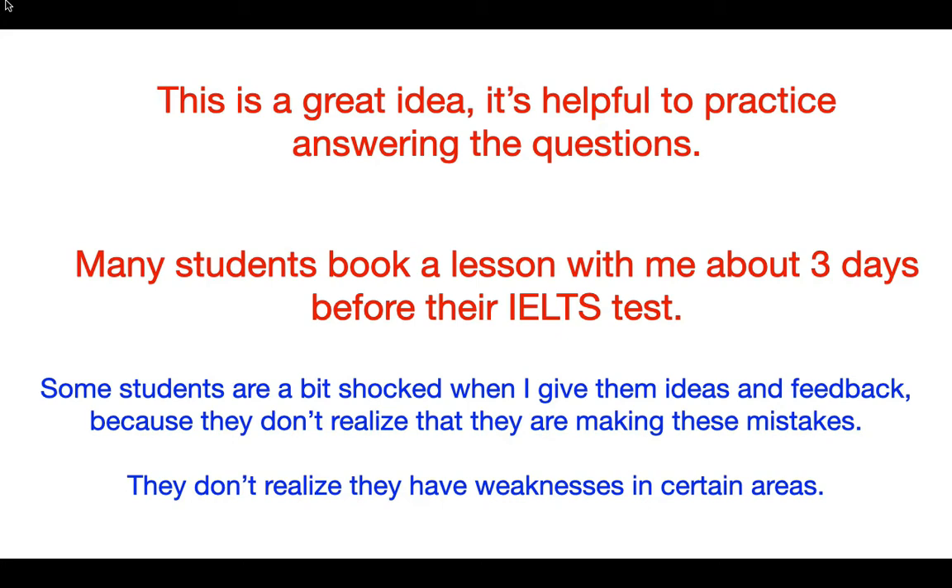So many of these students don't realize their weaknesses in certain areas. My point is: give yourself time to prepare, to practice, and to realize what your weaknesses are and what needs improving.